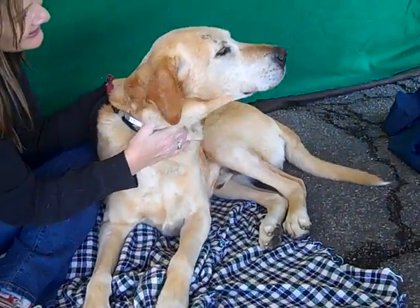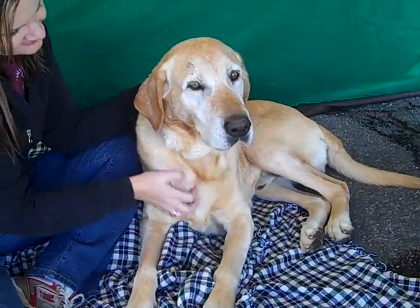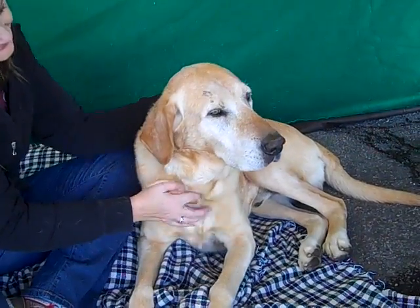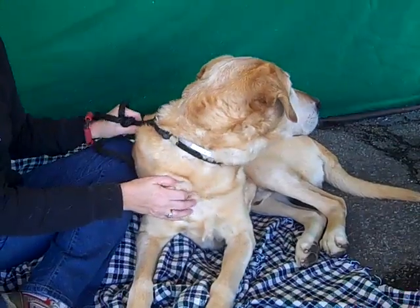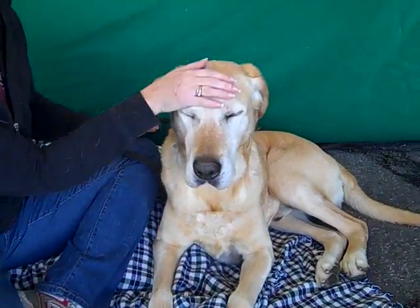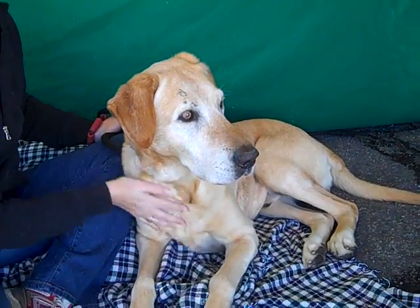He'd be good basically with any kind of family — probably bigger kids because he is 83 pounds, just to make sure you have somebody who can handle his size. But he is just the perfect example of a family dog. This is the dog that you see in the Norman Rockwell magazines. Just a perfect, perfect dog.